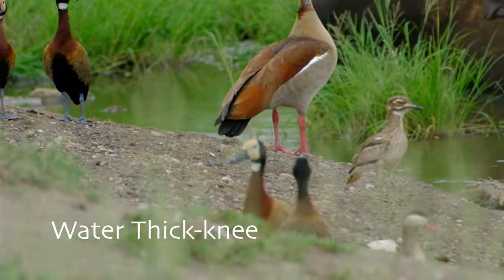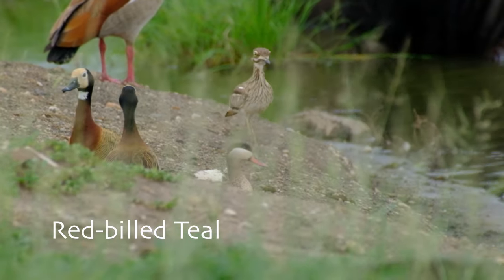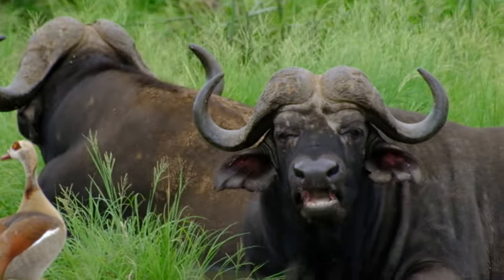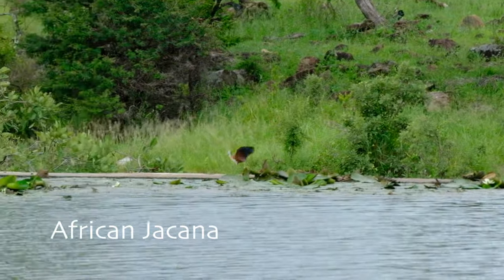Klopofontein Dam is one of the best viewpoints close to camp. It is a bustling hive of activity, from tiny bee-eaters to a variety of large water birds, and big five animals frequenting the dam for a cool drink through the day.